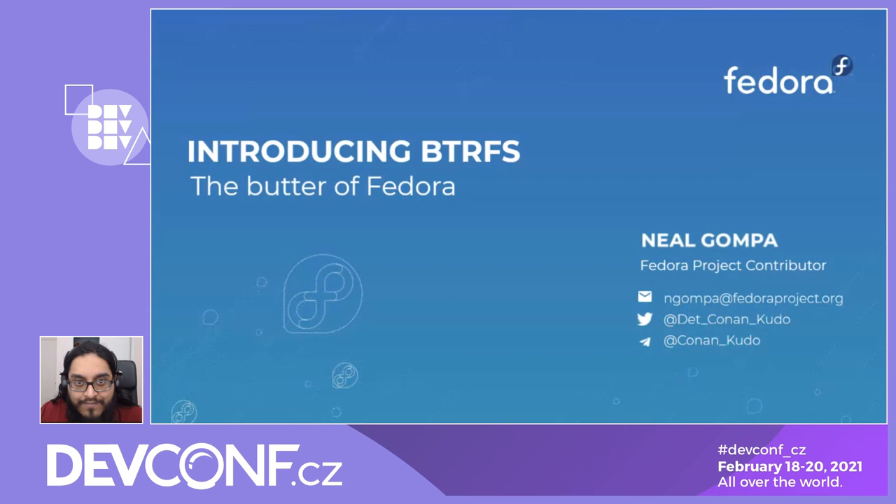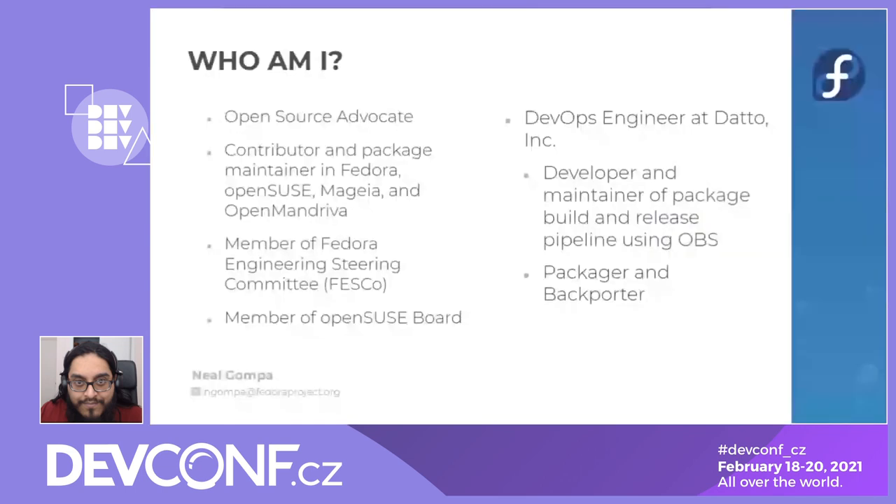A little bit about me. I often call myself an open source advocate and a professional technologist. I'm a contributor and package maintainer in Fedora, OpenSUSE, Mageia, and OpenMandriva. I'm a member of the Fedora Engineering Steering Committee — FESCo — for those more plugged into Fedora. I'm also a member of the OpenSUSE board as of January 1st. For my day job, I'm a DevOps engineer at Datto.